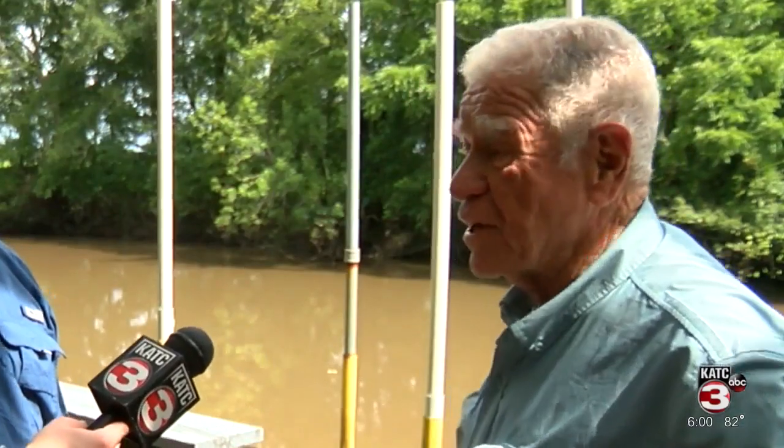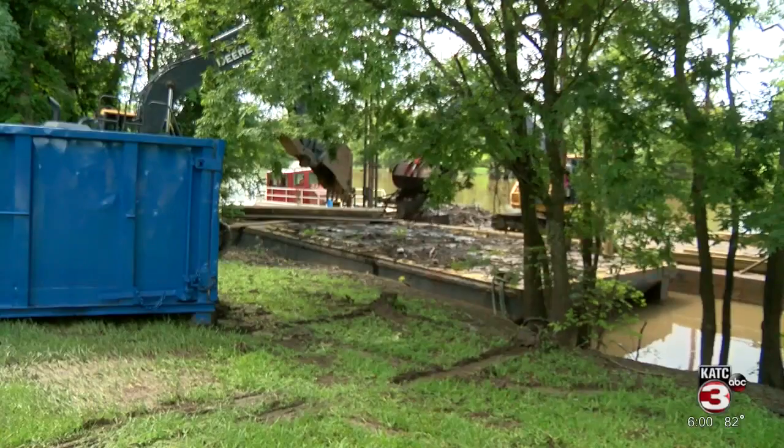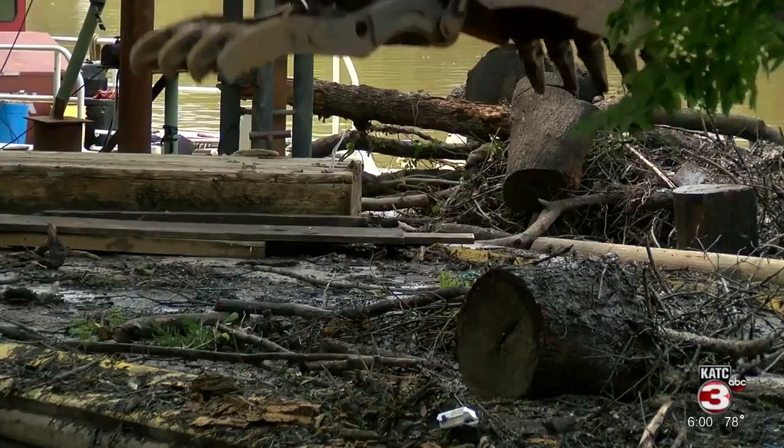They should do it every year. They should do it after every big hurricane. Each day, the crew empties barges full of debris. It's natural — you just got to do regular maintenance and clean that mess out so that your water will get out of here quicker.